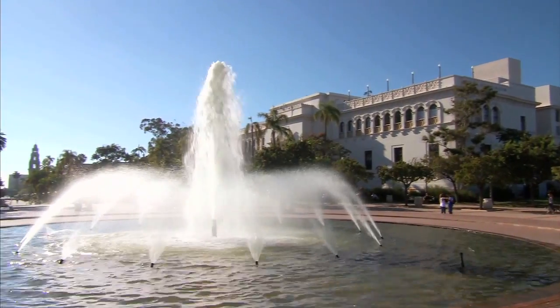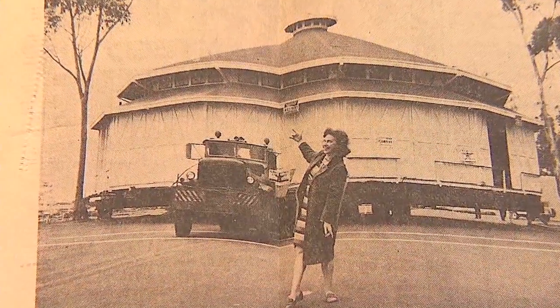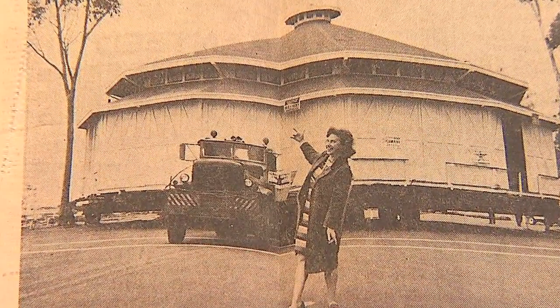That move from the fountain in 1968 stands out in my mind, as the city asked my mom to move her carousel to make way for the Ruben H. Fleet Science Center.